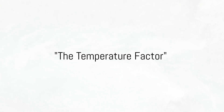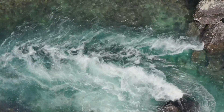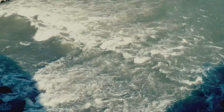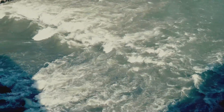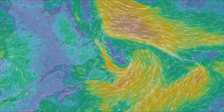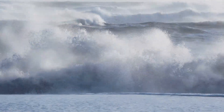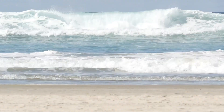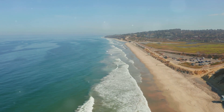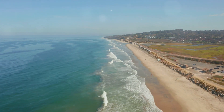Another significant factor that separates the Pacific and Atlantic Oceans is their temperature. Just like in your home where different rooms might have different temperatures, our oceans aren't all the same temperature either — they're like vast liquid rooms on our planet, each with its own unique climate. The Atlantic Ocean is generally warmer than the Pacific, largely due to geographical location and current patterns. The Gulf Stream, a powerful, warm, and swift Atlantic current, plays a crucial role in keeping the Atlantic warmer. The Pacific, especially its northern and southern extremities, is often cooler due to the influence of cold currents such as the California and Peru currents, which transport cooler water from the poles towards the equator, resulting in a generally colder Pacific.